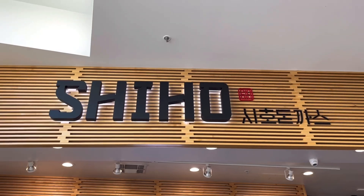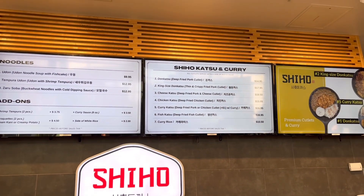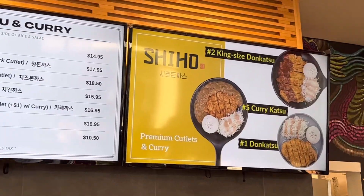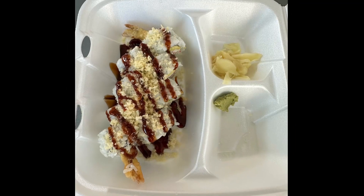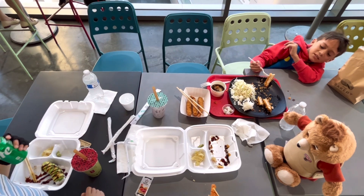Now it's time to show you the best spot in Buena Park for pork tonkatsu — and this is the spot: Shy Home. They have udon noodles, you can add on shrimp tempura, and here is their katsu and curry menu. They have a regular katsu, king size katsu, cheese katsu, chicken katsu, curry katsu, and fish katsu. Everybody already grubbed down — there's just a little piece of katsu left.